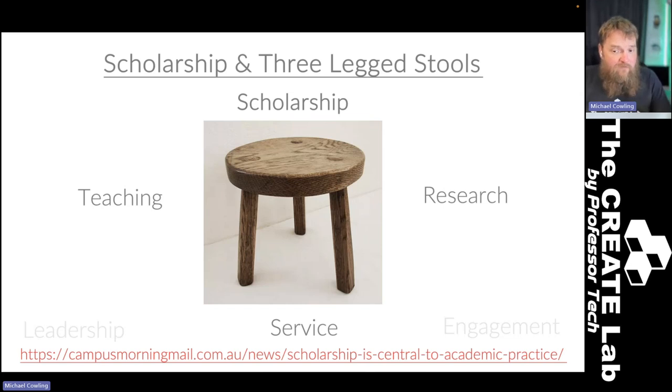Depending on your profile, those things change. If you're education-focused or a teaching scholar, the teaching leg of the stool might be longer. If you're a research professor, the research leg might be longer. And if you're a deputy dean or PVC, the service leg might be a little bit longer. The length of those legs sometimes changes throughout your career — you might move from being more research-focused to more teaching-focused.